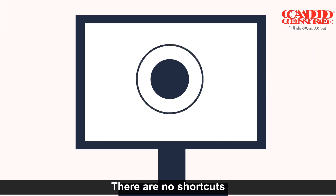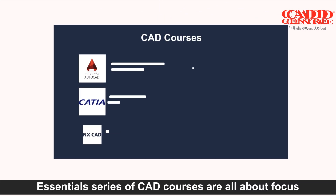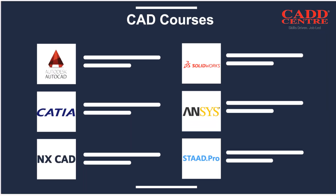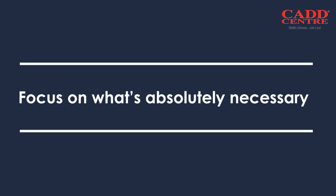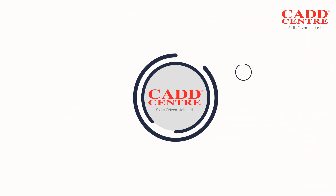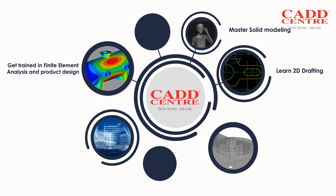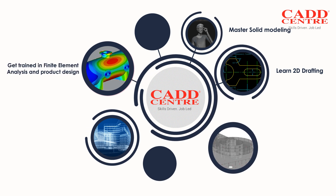There are no shortcuts. The Essentials Series of CAD courses are all about focus — focus on what's absolutely necessary to master the CAD software you choose. Learn 2D drafting, master solid modeling, get trained in finite element analysis and product design.